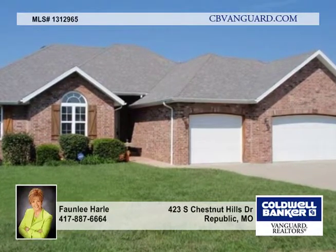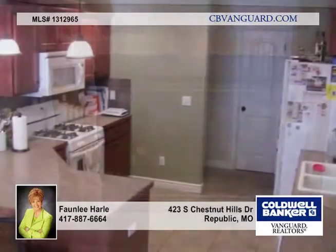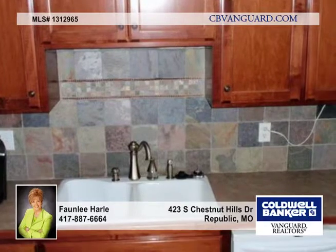Welcome to 423 Chestnut Hills, a beautiful home in a wonderful neighborhood. This four-bedroom, two-bath, three-car garage home sits on a fenced double lot with lots of play area.